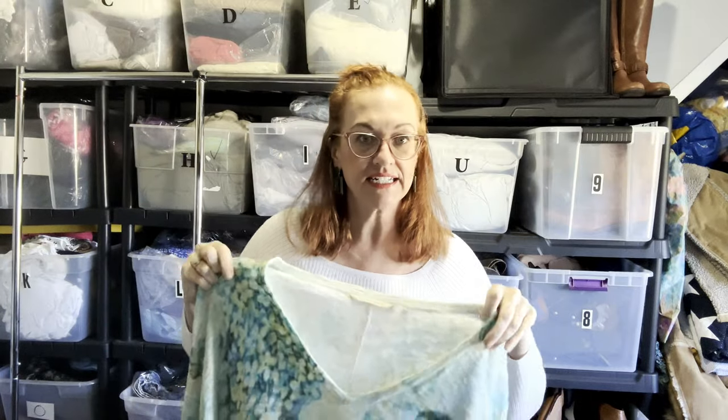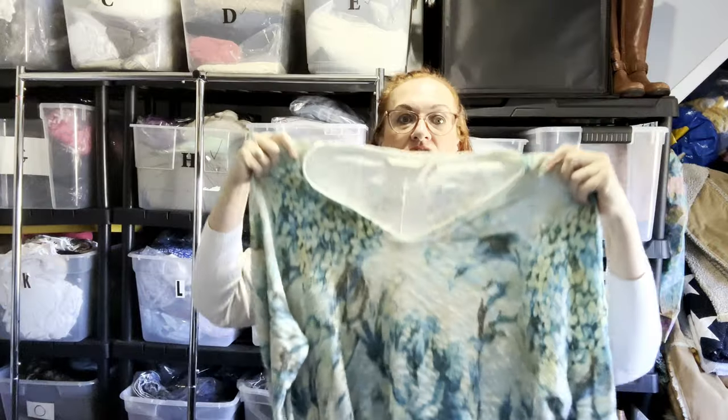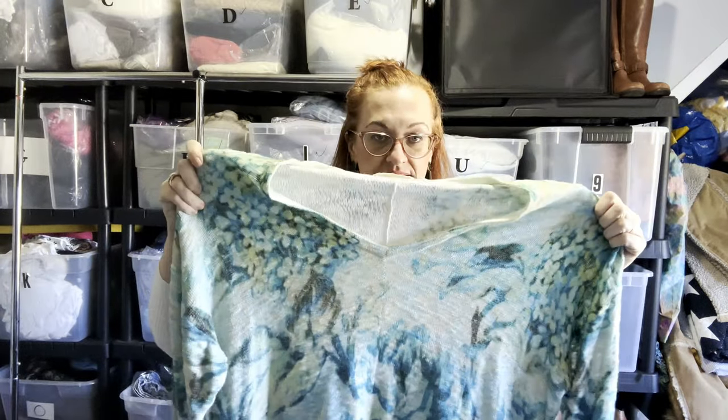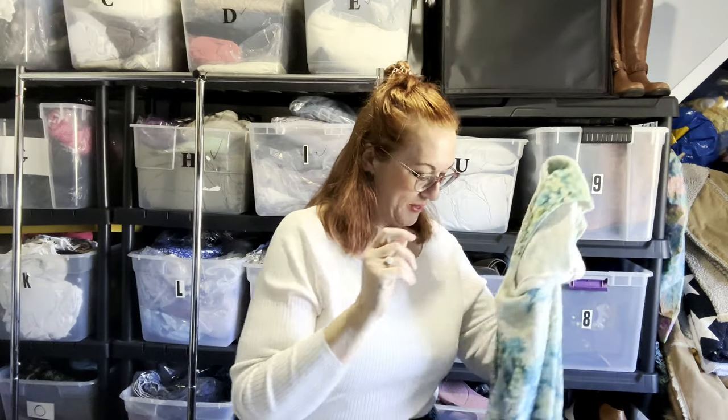The first item is a linen Soft Surroundings tunic — a long tunic with watercolors — in a size 2X. I thrifted all these things at a North Carolina Goodwill and I pay $4.99 to $5.99 per item here in North Carolina.